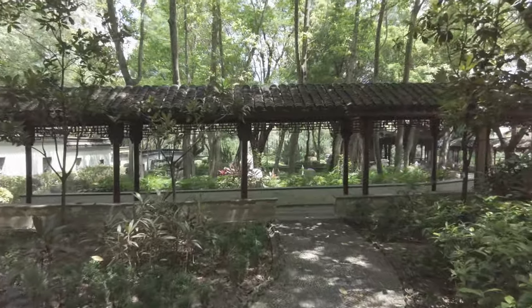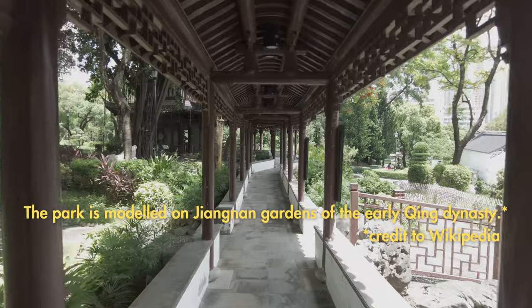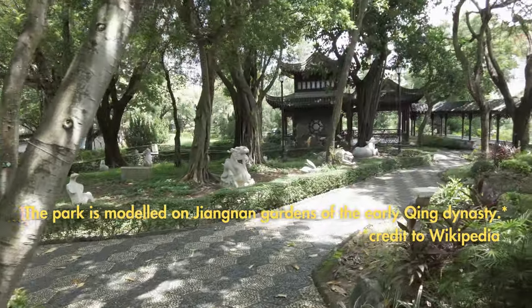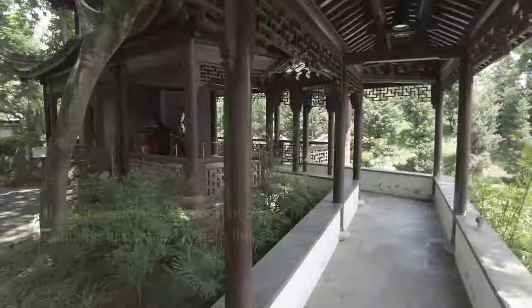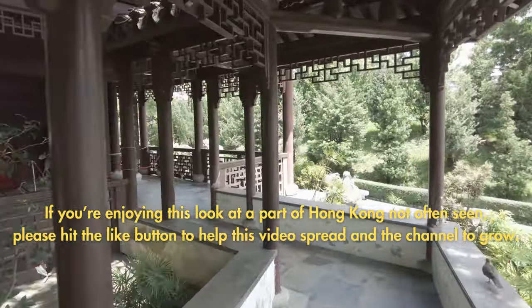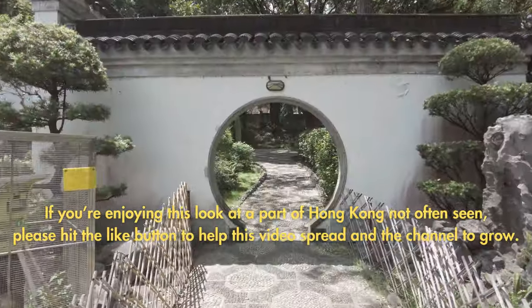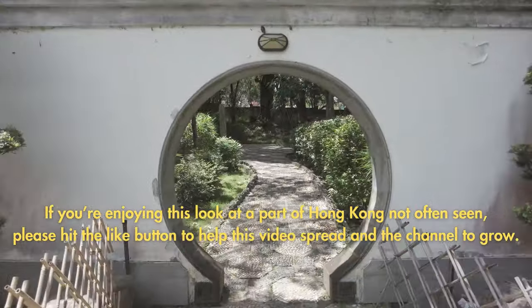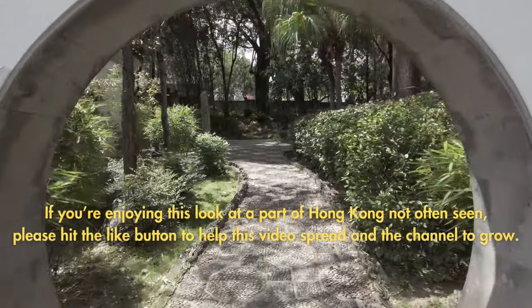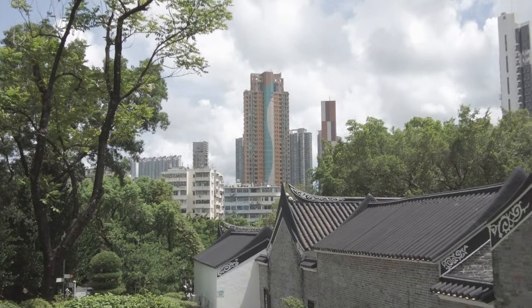Where the Kowloon Walled City once stood, today there is a park. What was once dark and crowded is today light and airy — now an escape from the contemporary apartment blocks that Hong Kongers today call home.